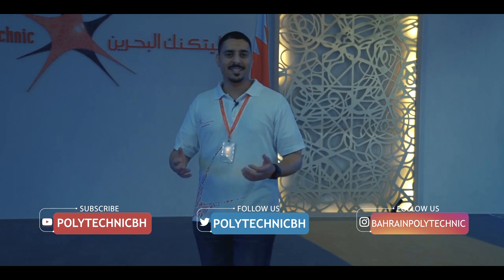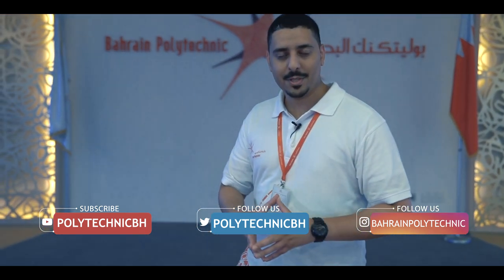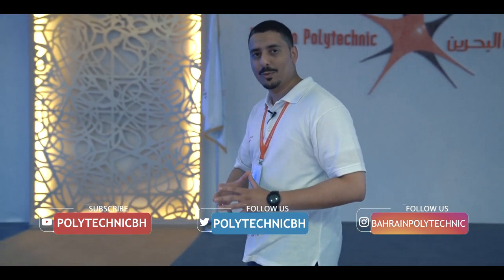Alright guys, this concludes our tour. I suggest you take the time to look around the campus when you're back. For now, please take care, be safe, and I wish you all the best. See you.